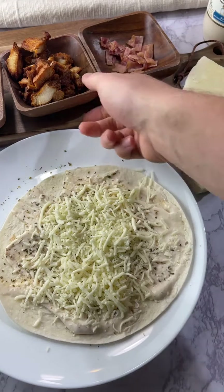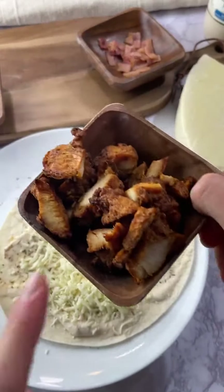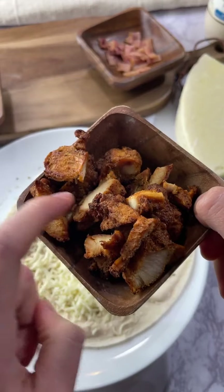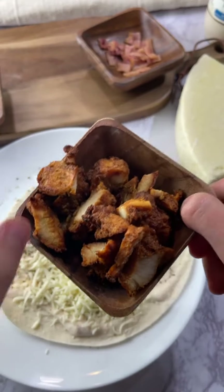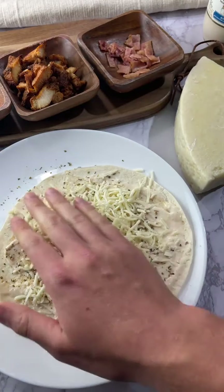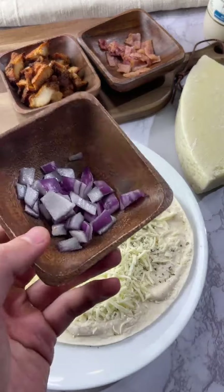We are using blackened tenders that I just chopped up. I put them in the air fryer for about two minutes, cut them up, and then let them finish cooking because they cook way faster in tiny pieces. Now we're just spreading this a little and we're going to add a little onion.